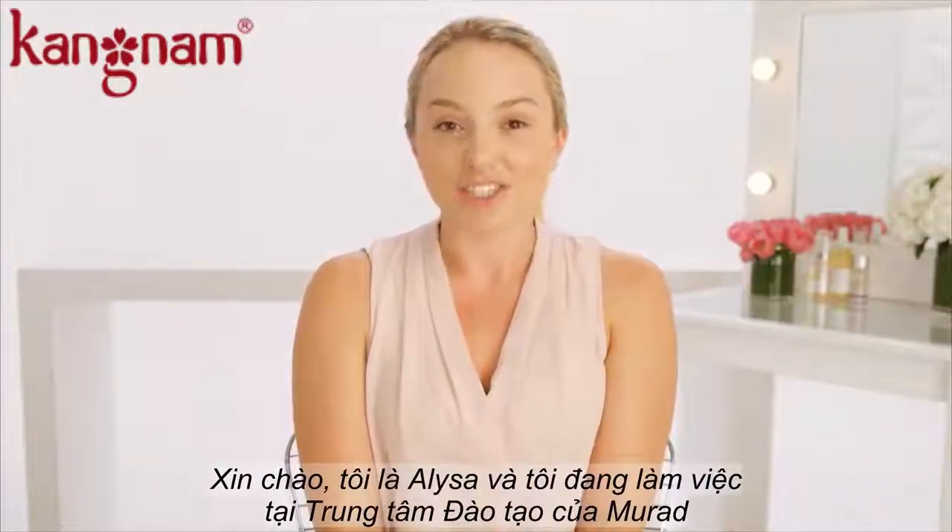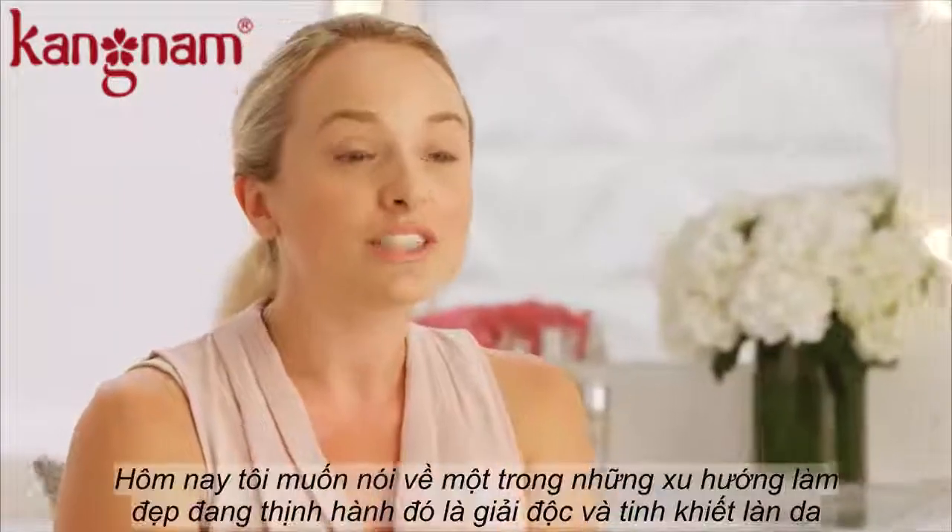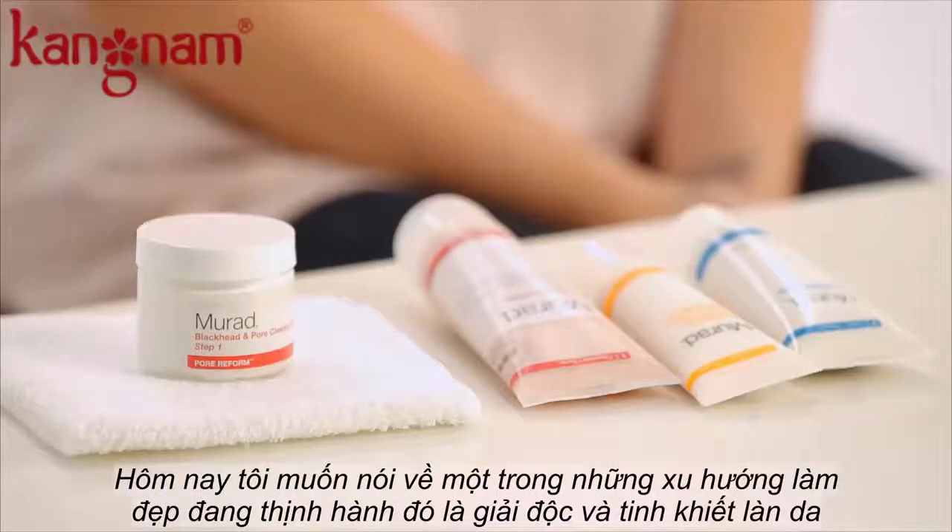Hi, my name is Alyssa and I work in the education department here at Murad. Today we're going to talk about one of the biggest trends, which is skin detoxing.